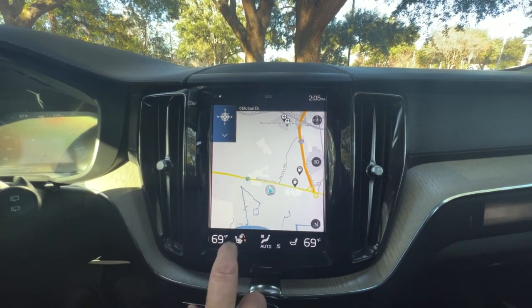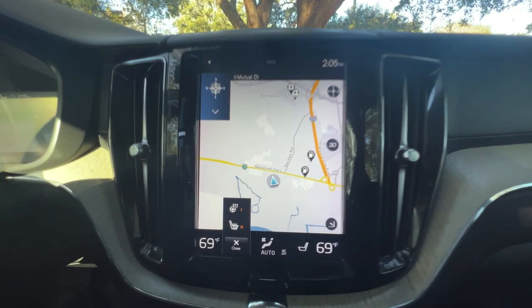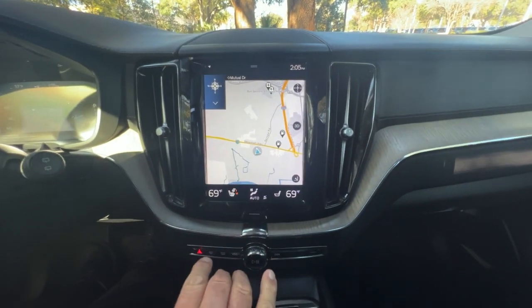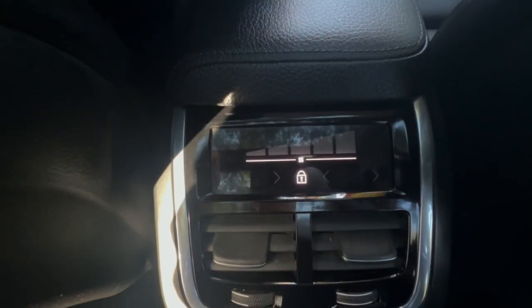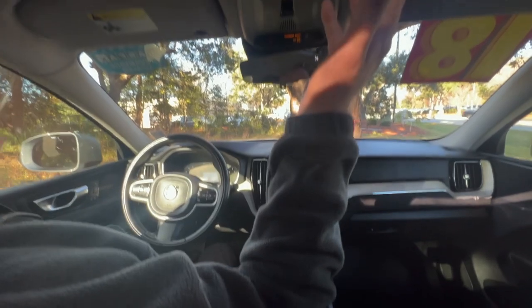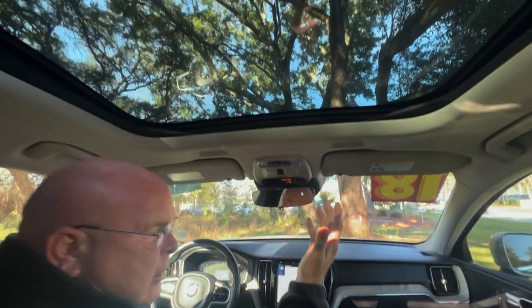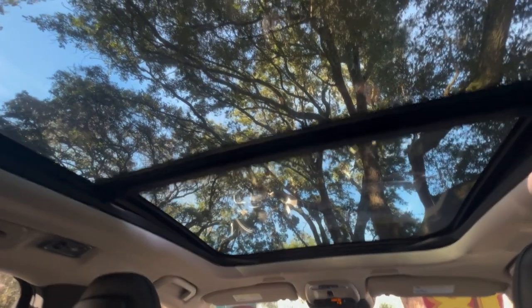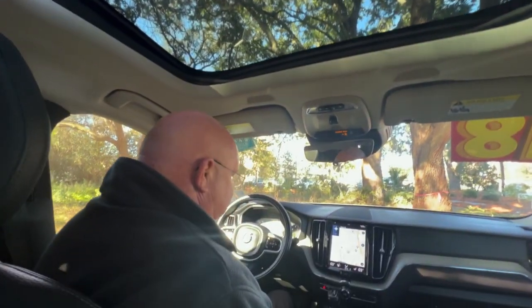We also have heated seats and a heated steering wheel. We have front and rear climate control options — dual zone climate control in the front and in the second row. We have this beautiful, very comfortable Volvo shifter, the panoramic sunroof, and super nice leather seats all around. This is just a super nice, clean car.